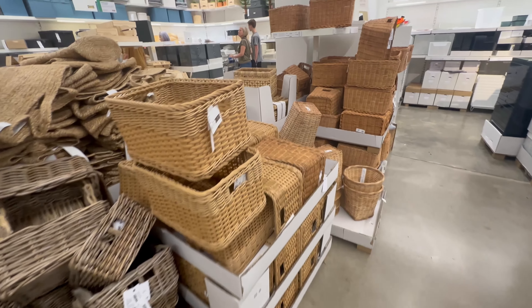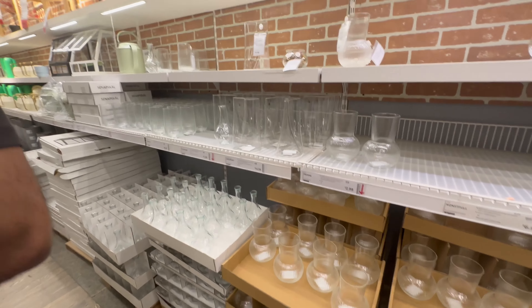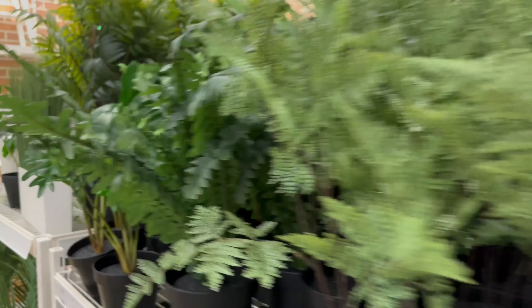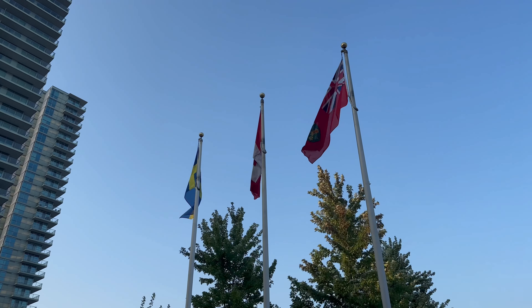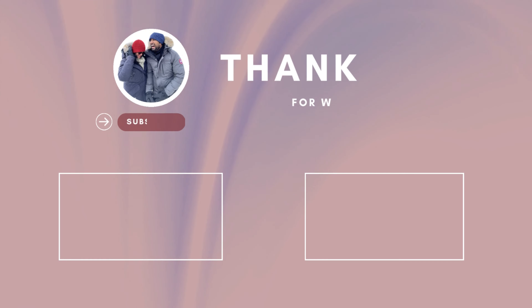Well folks, that brings us to the end of our IKEA adventure this time around. Don't forget to subscribe to the channel because I'll be doing a little bit of decor and home-related content in the future. I hope you enjoyed today's video — we'll see you again soon with another video. Stay safe and take care!